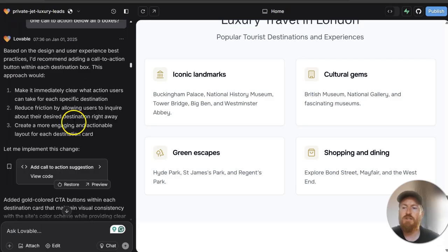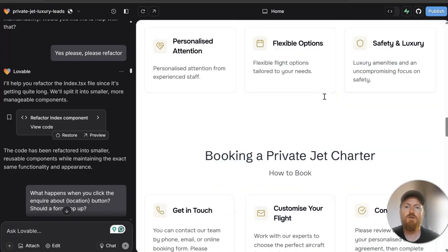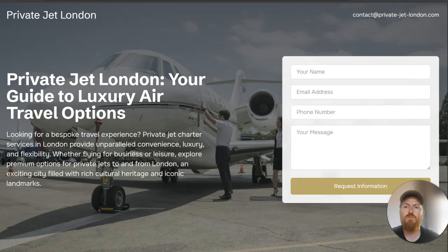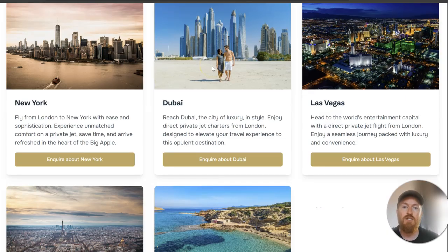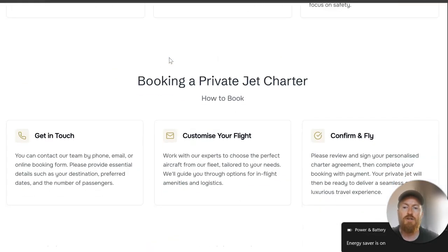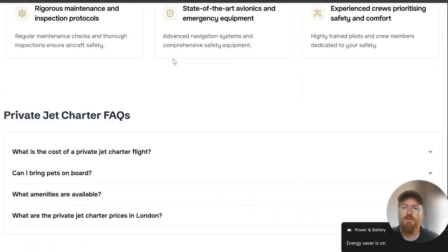I did it section by section rather than giving instructions for the whole page. Here's how it came out on Lovable — here's the actual website. Not so bad, considering it was done in a few minutes. I'm sure if I spent more time on it I could improve it, but it was just an experiment.